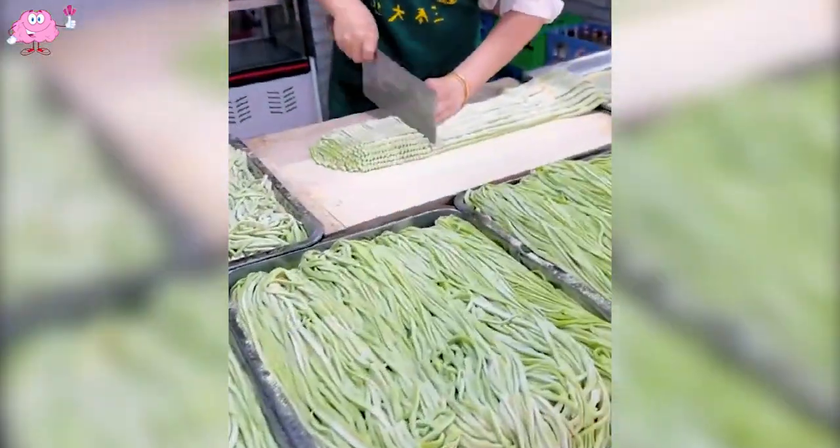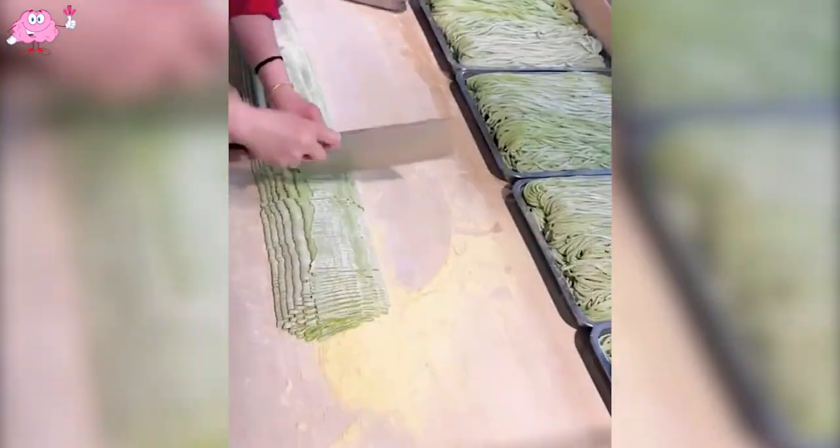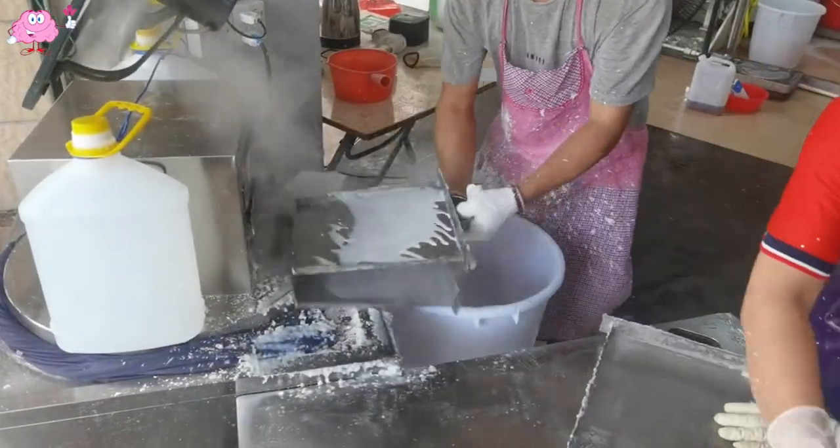The delicious looking noodles make me hungry every time I watch them being made. And so this is how sushi rolls are made!